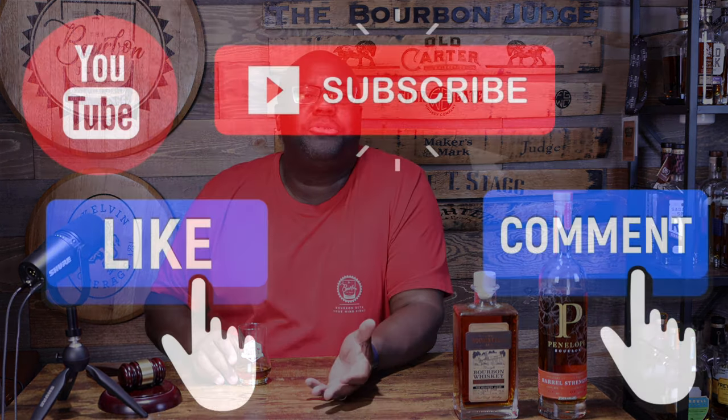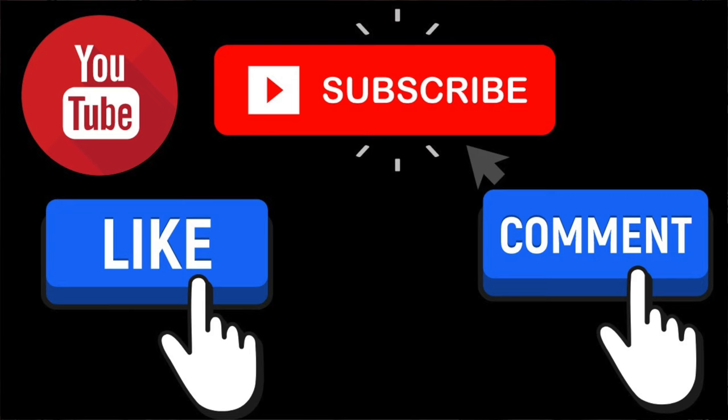Real quick — three easy favors: number one, hit the like button. Number two, drop a comment letting everyone know what cask strength whiskeys you think are approachable for someone entering the barrel strength category. And last but not least, please subscribe to the channel and hit the bell so you get a notification each and every time I release a new episode. Cheers, everybody.